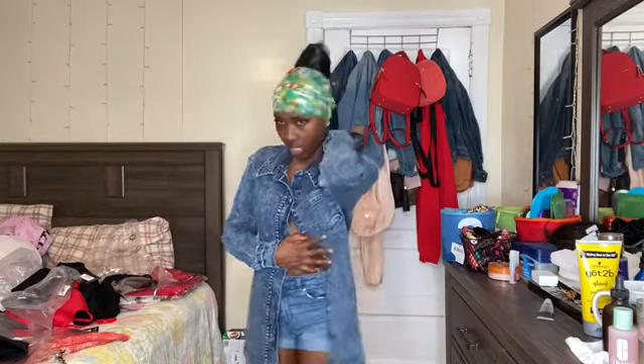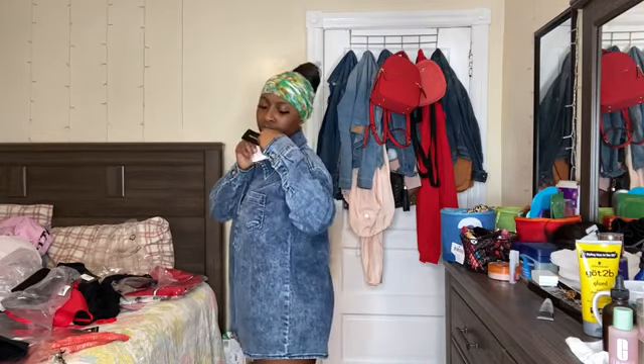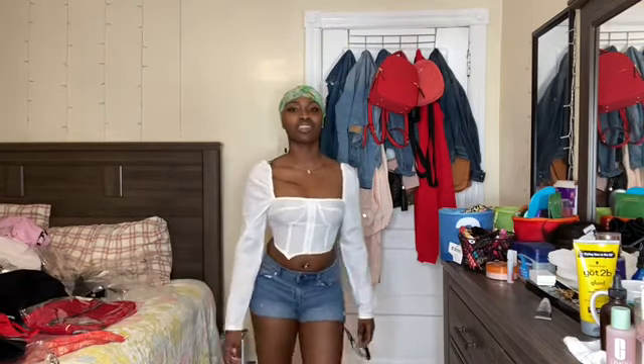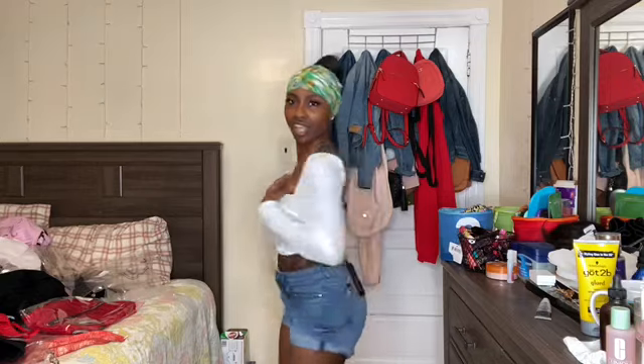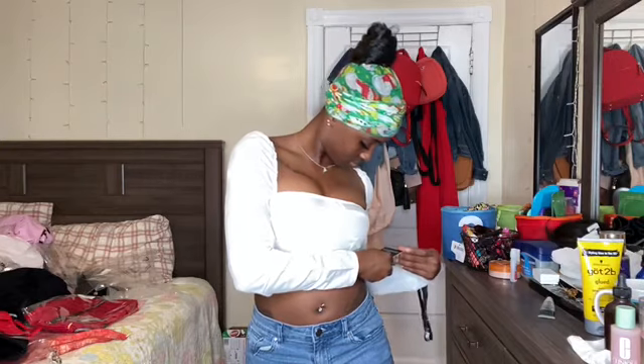This is a size four. This is the top, it's a size four. You can wear it with some shorts — some black shorts, some white shorts — just cute and simple. Y'all can see this is too tight. I like this, I really like this — I really love this. And this is a size four. This is cute, I really like this.